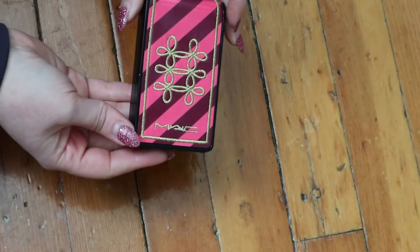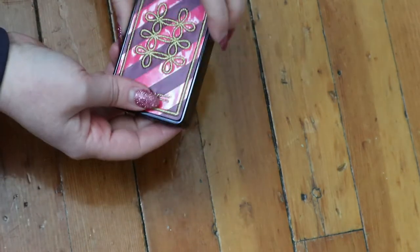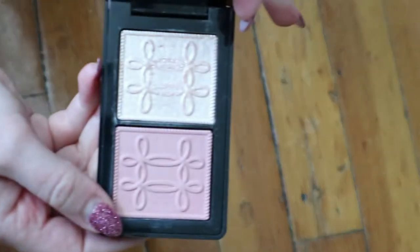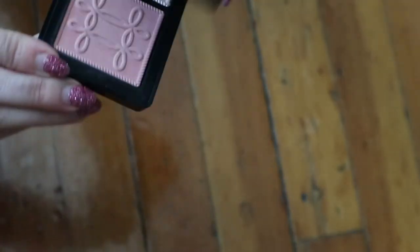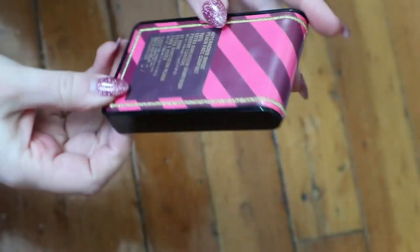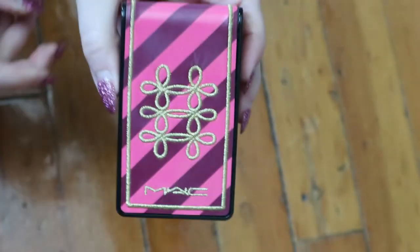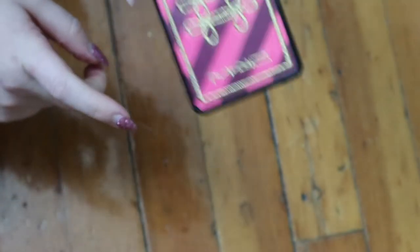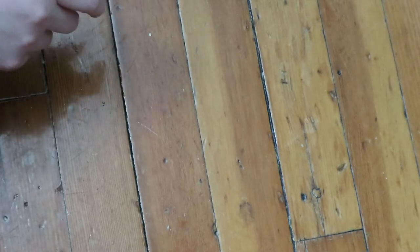I have this MAC Nutcracker Sweet Peach Face Compact. The highlighter is called Tutu and is one of my favorites in my collection, and the blush called At Dusk is a really nice shade for winter. This is one of the older products in my collection but I still use it.